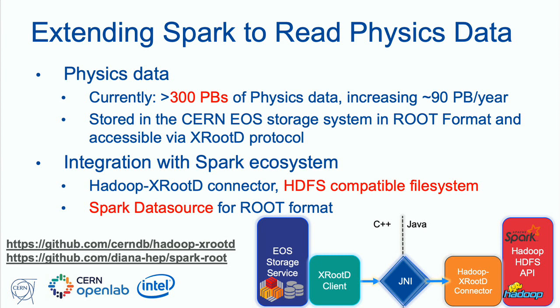An important point was to link the Spark and Hadoop world with the existing physics storage. There are two components typical of CERN and high energy physics: the storage system EOS, which speaks a particular protocol called XROOTD, so we built a connector that allows reading XROOTD data. Also, typical physics data is written in ROOT format, which is a columnar format similar to Parquet but not Parquet. We built a Spark data source for this as well. This allows reading physics data — at least 300 petabytes already stored and increasing at an accelerating rate.